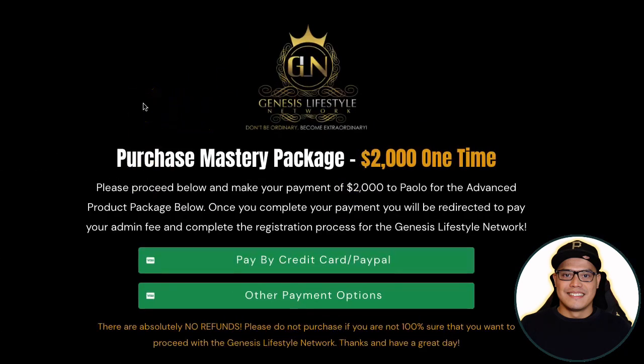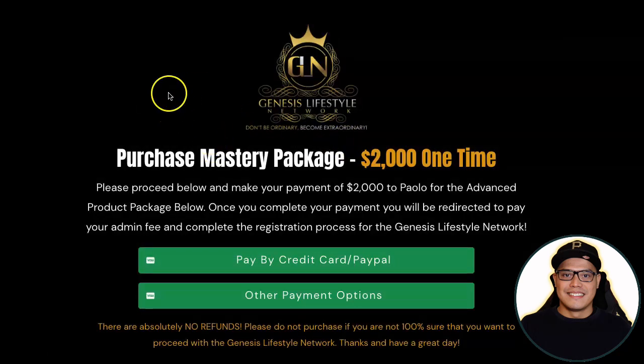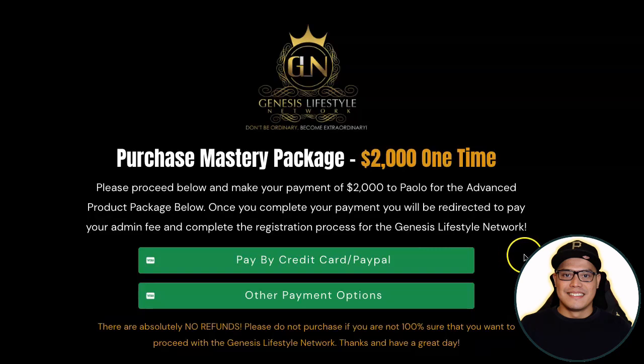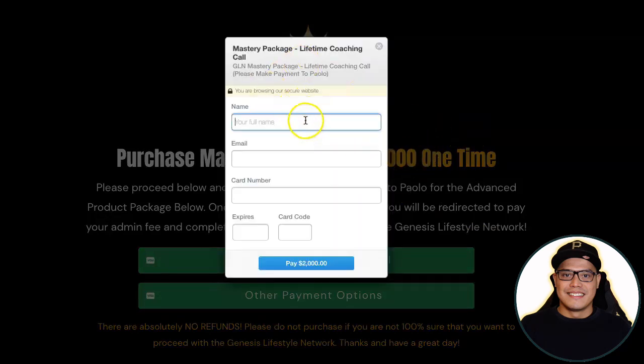When you click on 'Upgrade to the Mastery Package,' the page says 'Purchase Mastery Package — $2,000 one-time payment.' There is a reminder that there are absolutely no refunds — please do not purchase if you are not 100% sure. You can pay using credit card or PayPal by completing the payment form and clicking 'Pay $2,000.'